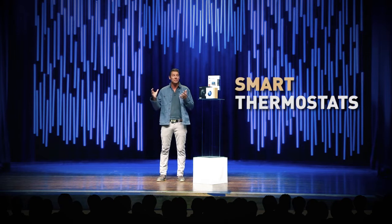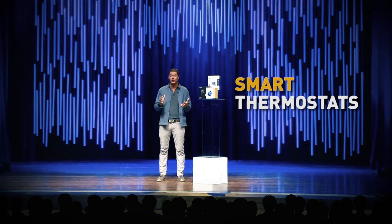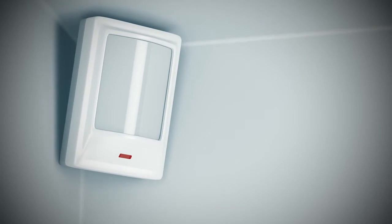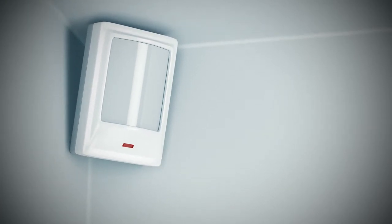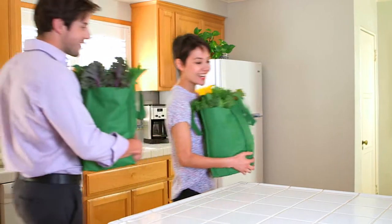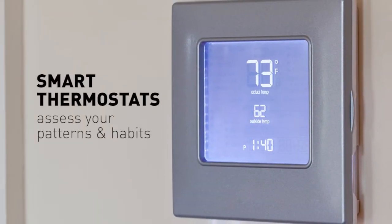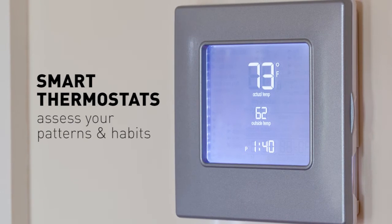Smart thermostats are designed to conserve energy by taking things to the next level. For example, many use built-in motion sensors that allow the unit to detect and react when you come home outside your normal schedule. It then constantly assesses your patterns and habits, looking at things like your daily schedule, weather patterns and forecasts, and your temperature comfort zone.